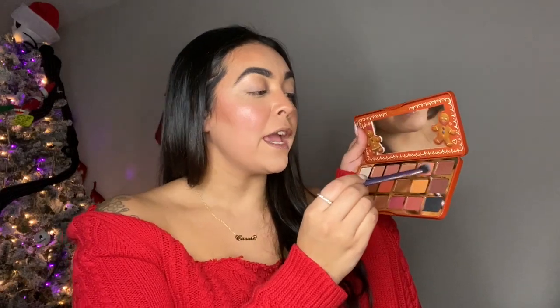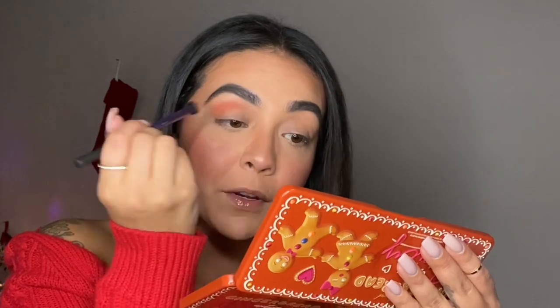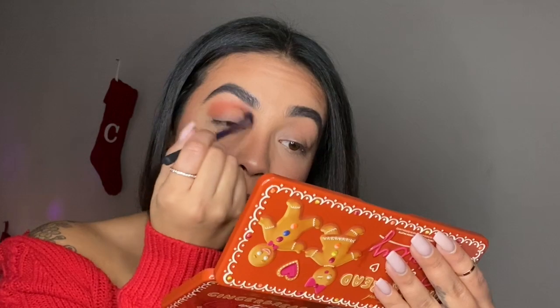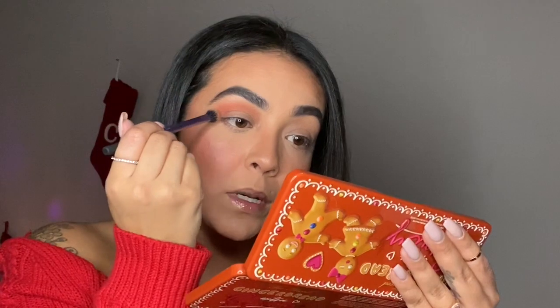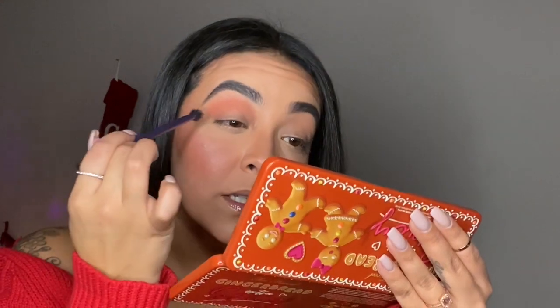First things first, I'm going in with this peachy shade called In a Pinch, and I'm just going to be using this Real Techniques base shadow brush, adding that on my crease. As you guys can see it's very very pigmented, but honestly these shadows are so easy to blend — that's one of the main reasons why I hype this palette. Using other palettes, the shade will stick to one spot and it's difficult to blend out, but not this palette. It is very very blendable with every shadow.